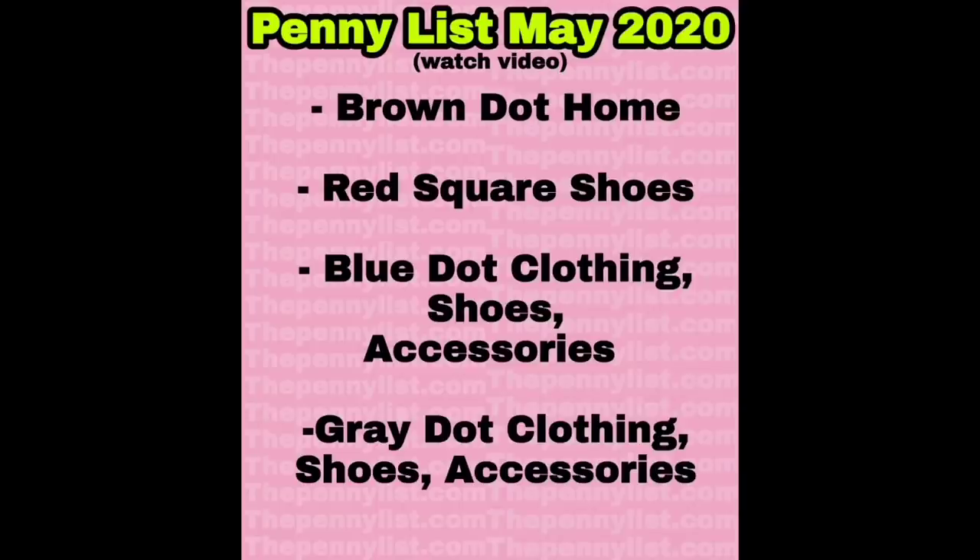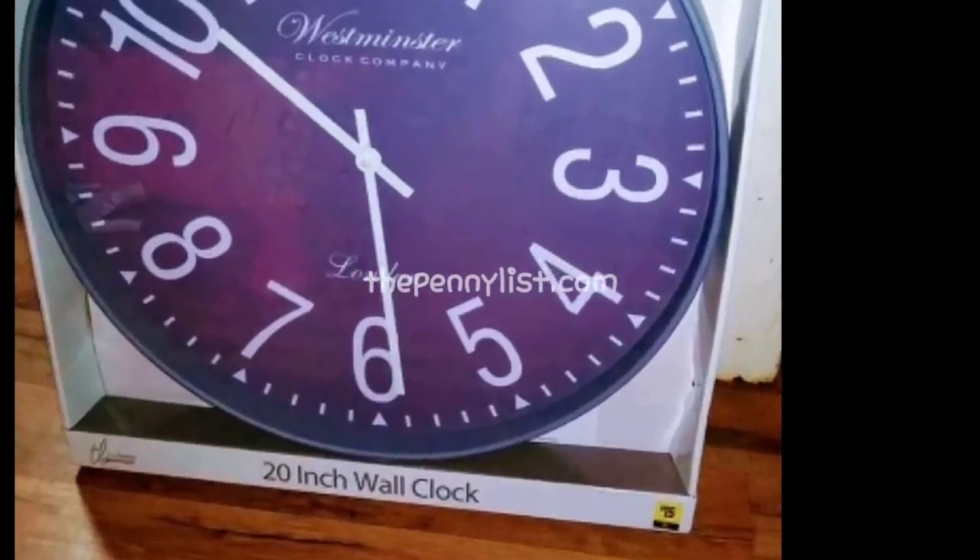Take them up to the register and purchase them just like you would any other item in the store. We know several of the dot colors are going to penny if not this week, really really soon — like brown dot home, red square shoes, blue dot, and gray dot clothing, shoes and accessories. But in this video we're mostly going to be focusing on the brown dot home items.